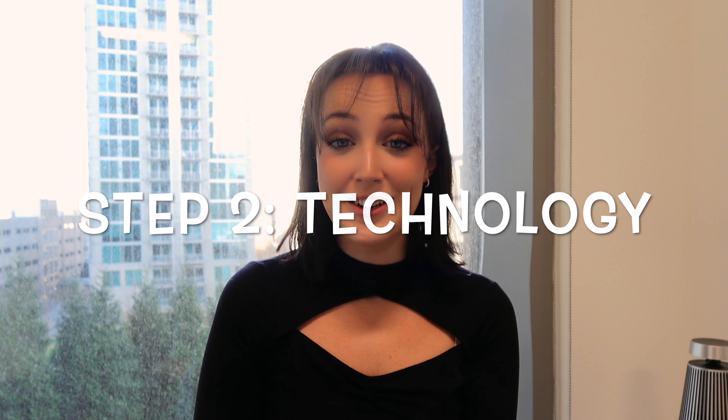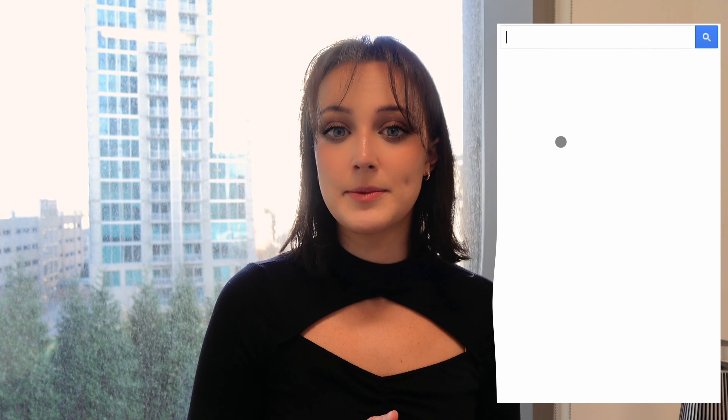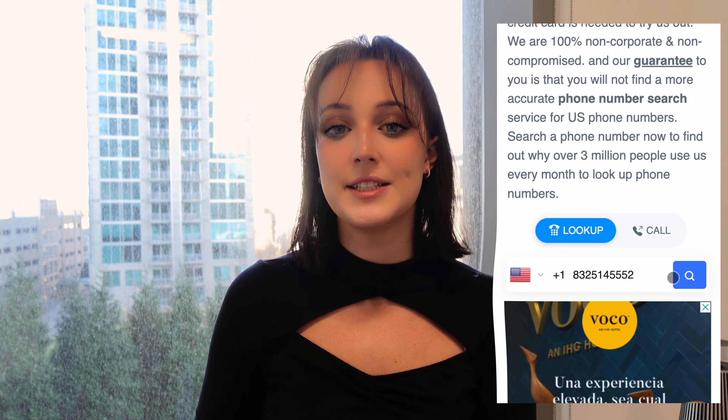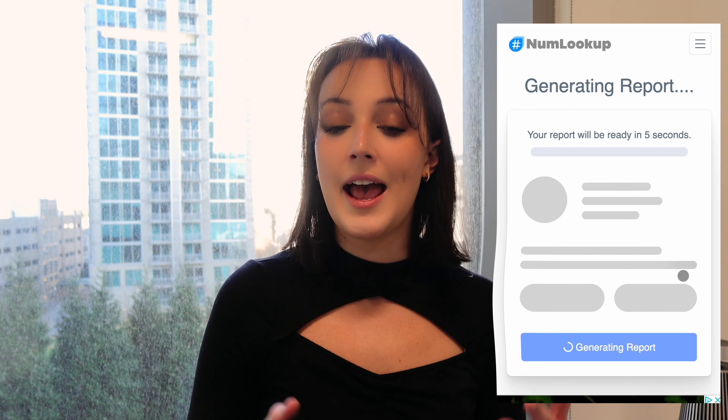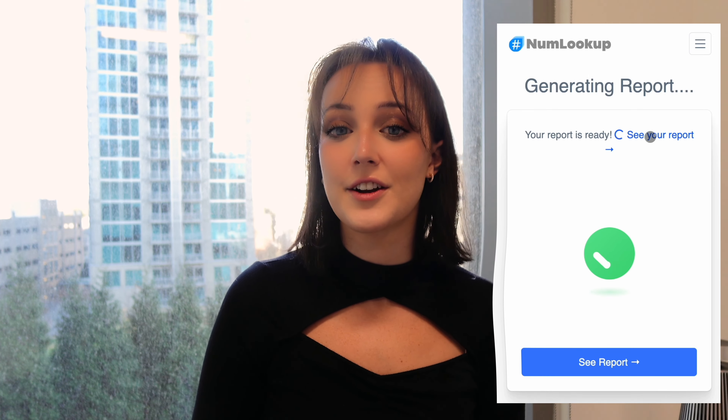Step two: technology. Lisa discovered NumLookup, an awesome tool that allows parents to identify unknown numbers texting their kids. It's simple to use and it doesn't require any special skills. You just go to numlookup.com, enter the mysterious number that's been popping up on your kid's phone, hit that search button, and voilà — NumLookup will reveal the owner's name and other important info.